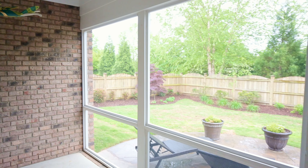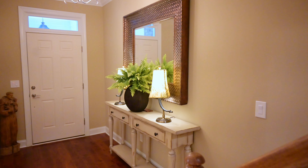Call me at 919-332-5447 to schedule your own private showing of 143 Moss Creek.